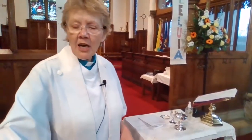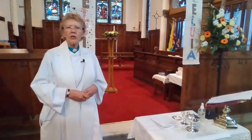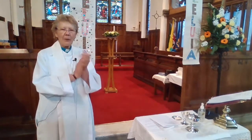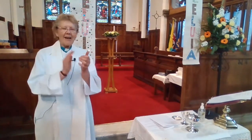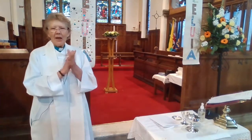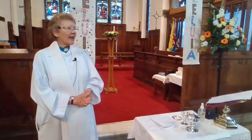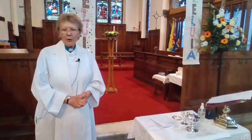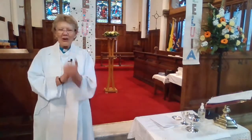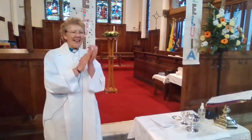I danced on a Friday when the skies turned black. It's hard to dance with the devil on your back. They buried my body and they thought I'd gone, but I am the dance and I still go on. Dance then, wherever you may be, I am the Lord of the dance, said he, and I lead you all wherever you may be, and I lead you all in the dance, said he. They cut me down and I leapt up high — I am the life that will never, never die. I live in you if you live in me, I am the Lord of the dance, said he. Dance then, wherever you may be, I am the Lord of the dance, said he, and I lead you all wherever you may be, and I lead you all in the dance, said he.